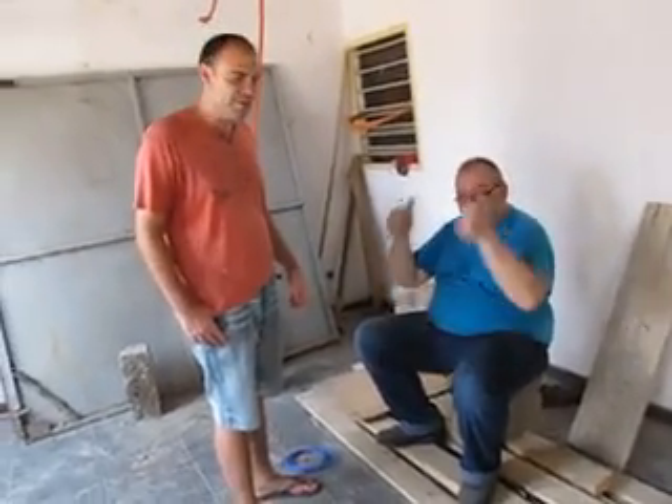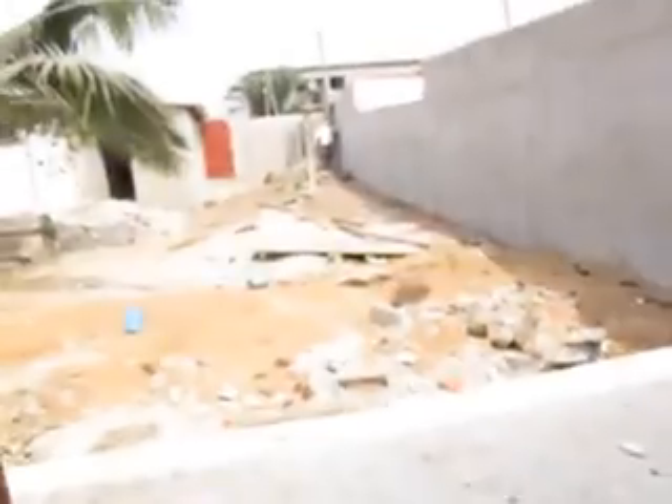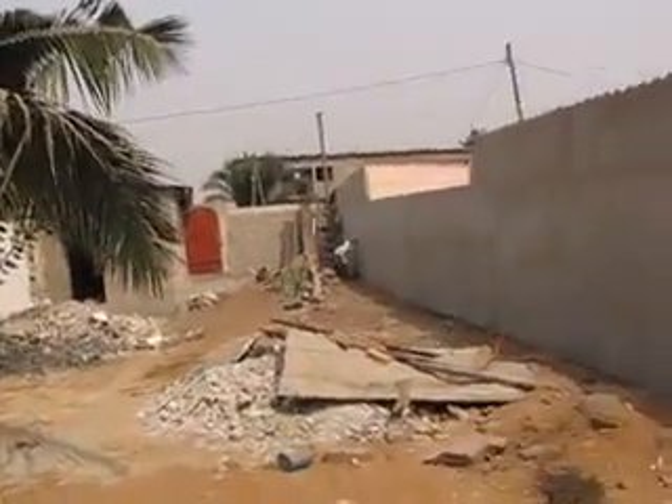Ça va? C'est bon. La vie est belle? Okay, so this is my friend Sylvan's house. I'm making a video for him. I'm Andy Graham from America.